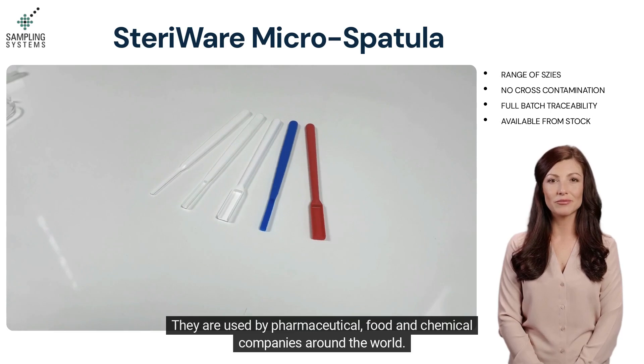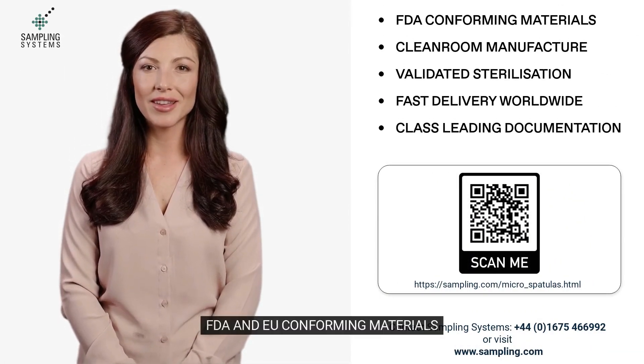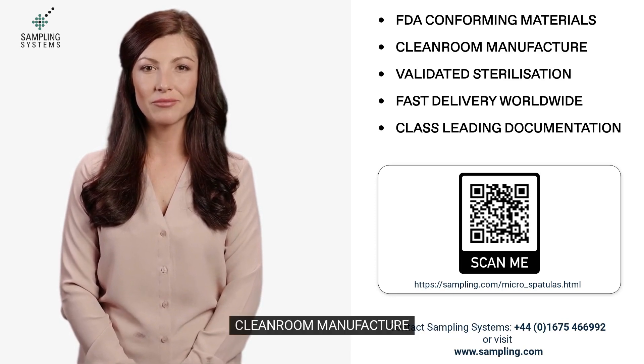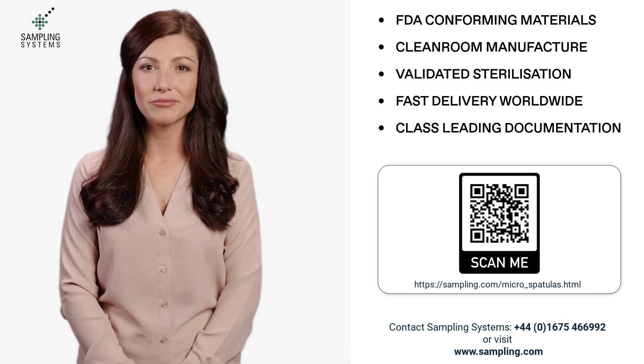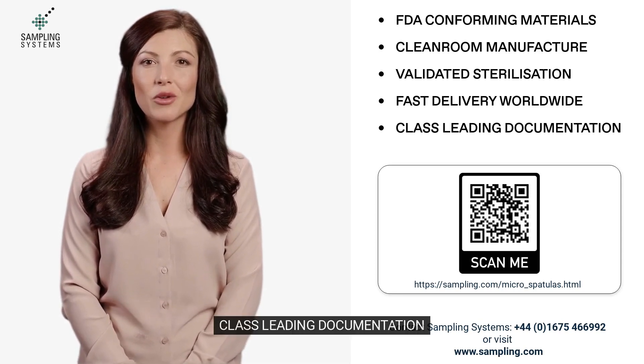They are used by pharmaceutical, food, and chemical companies around the world. Features include FDA and EU conforming materials, clean room manufacture, validated sterilization, fast delivery worldwide, and class-leading documentation.